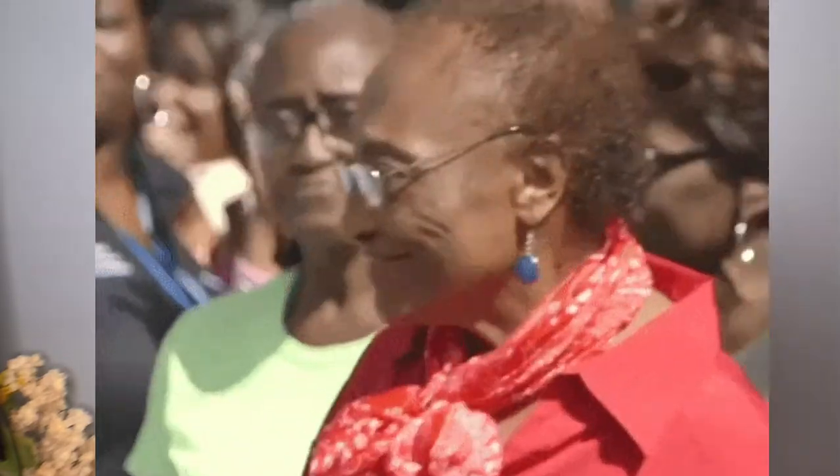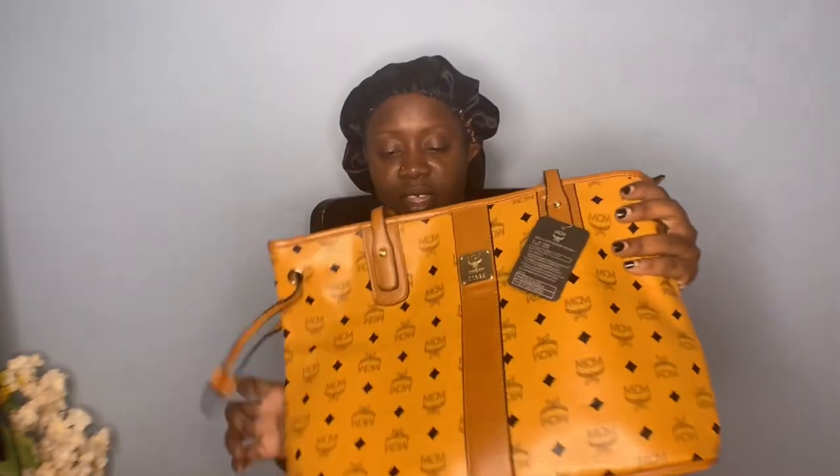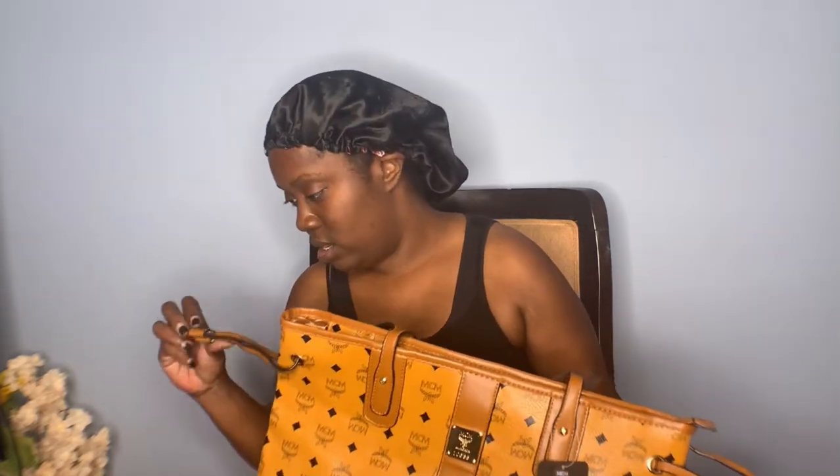Yeah, I like it guys. I hope you guys can see it properly because the way I film now — my phone camera is facing the other way now because I hear that's the best way to record, so that's what I'm doing now.